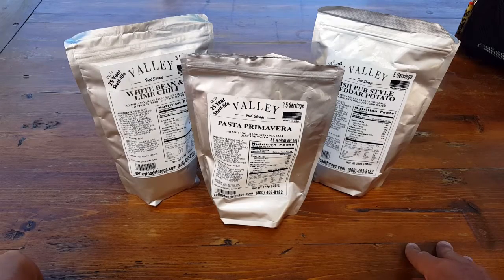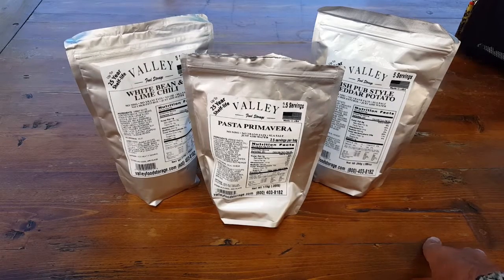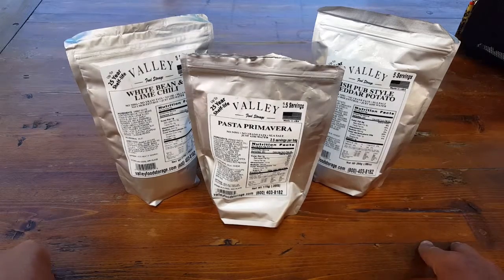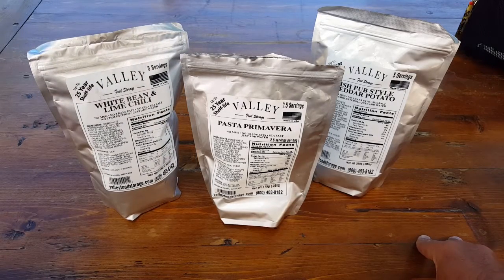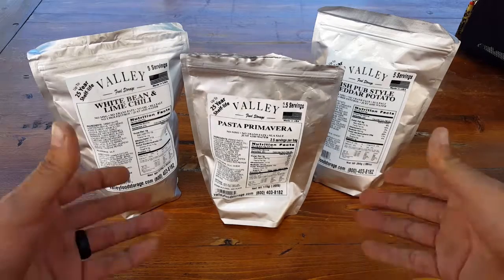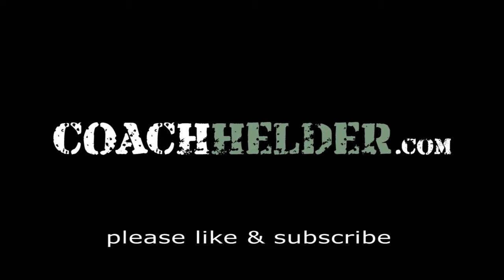Valley Food Storage is really working to get to the top and they have all sorts of products. I'll put links in the blog post, and I think you can even get some samples from them. Hopefully things continue to go well for Valley Food Storage, and hopefully I'll get some other flavors to review and share with you. I think they're definitely good to go, I think you'll be impressed, and I think you have a pretty tasty meal here — at least from what I've tasted so far. I definitely give it a thumbs up. This is Helder — hope you enjoyed this review.